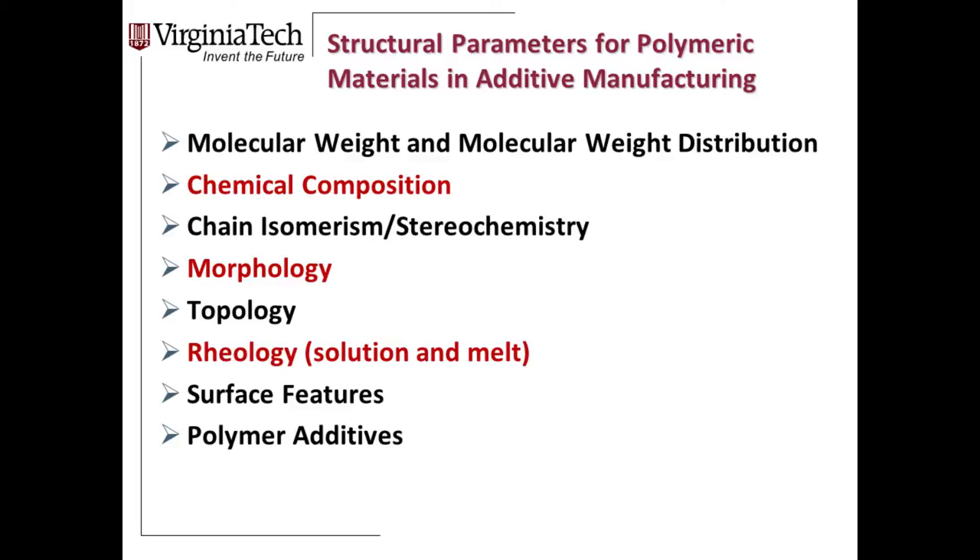The ones highlighted in red are what we'll focus on: chemical composition — what's being used and what can we imagine for the future; morphology — how does extrusion influence morphology; and rheology, the study of flow. Things have to move in the 3D printer. Molecules have to undergo shear forces. How do we handle and understand that from a fundamental science and engineering perspective?